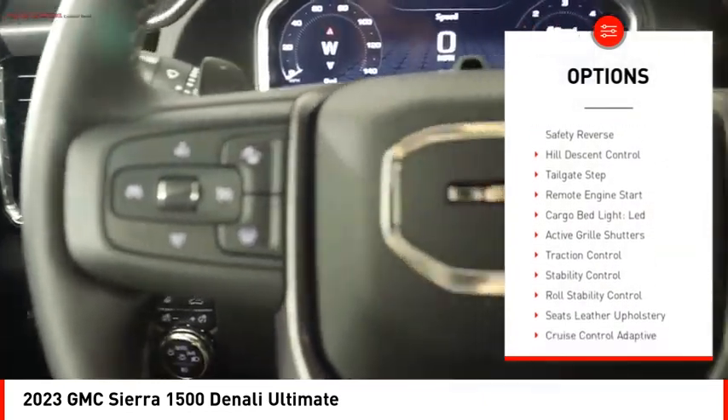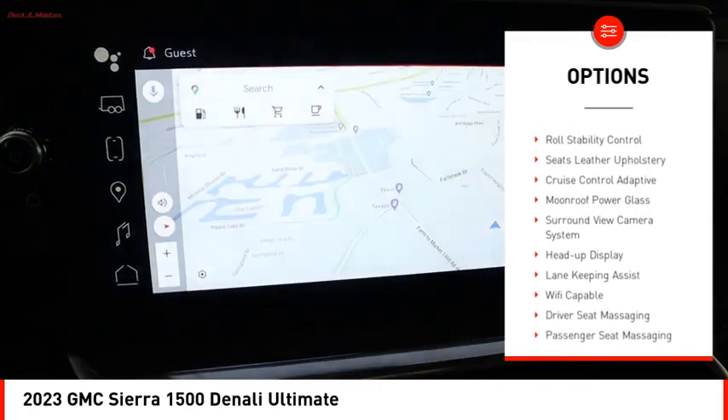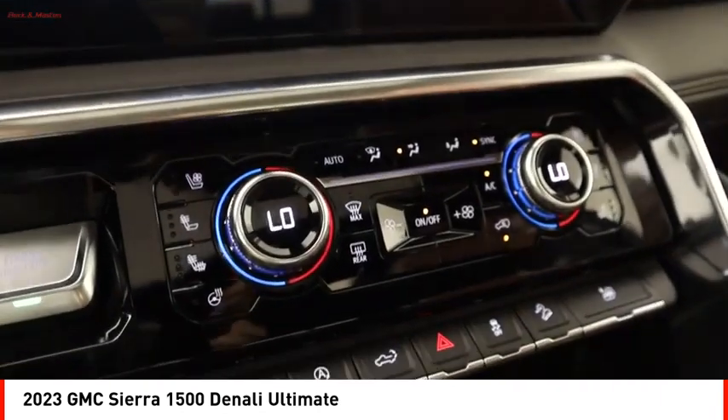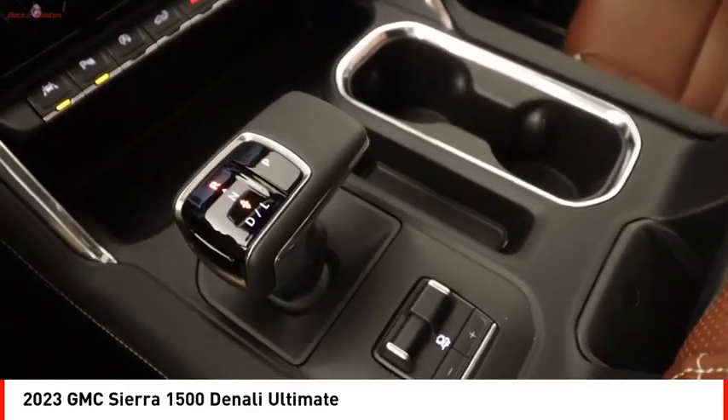Electronic suspension control. Power windows with safety reverse. Hill descent control. Tailgate step. Remote engine start. Cargo bed light, LED. Active grille shutters. Traction control. Stability control. Roll stability control.